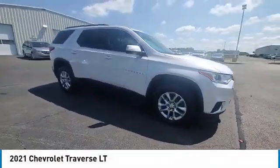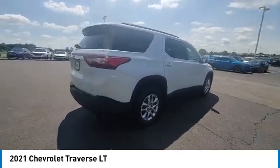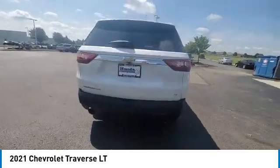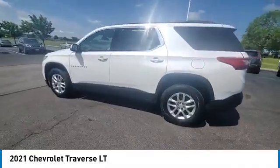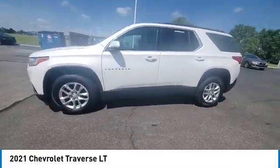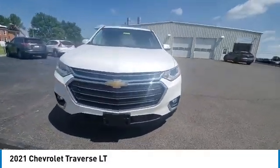We are pleased to show you the 2021 Traverse. The Chevy Traverse is more stylish than minivans and far more fuel and space efficient than truck-based SUVs. Crossovers like the Traverse are excellent family vehicles. This vehicle has less than 70,000 miles.